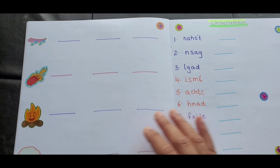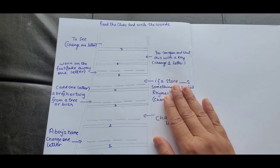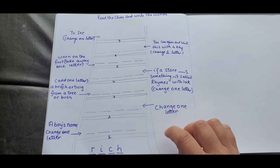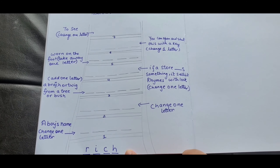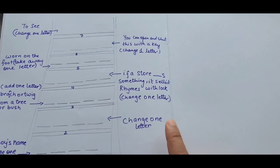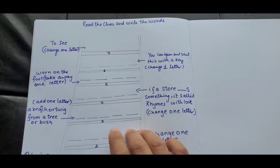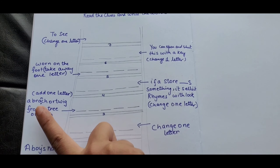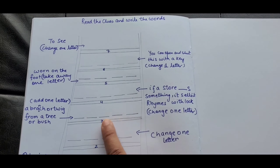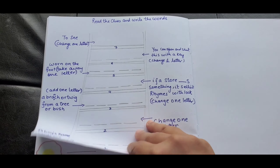There's also an unscramble activity. My last activity says 'Read the Rules and Write the Word.' I've made a word ladder — it starts with 'rich,' then says change one letter for a boy's name, then change one letter again, and for the third step add one letter — the clue is 'a branch or twig from a tree or bush.' The number of spaces are already given, and just like that they go up the ladder.